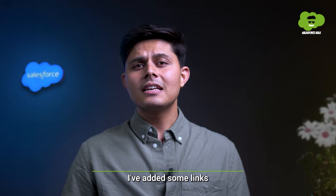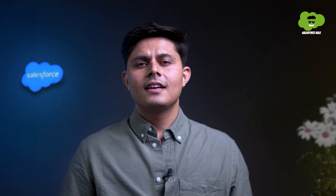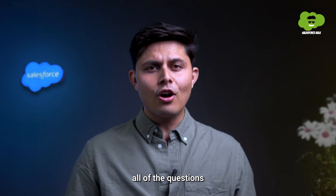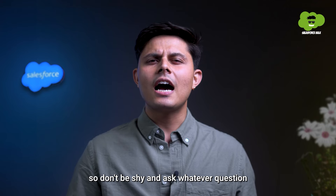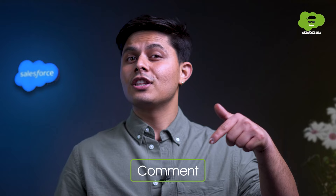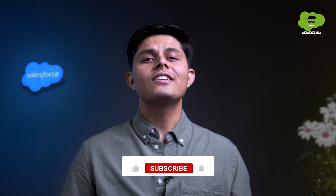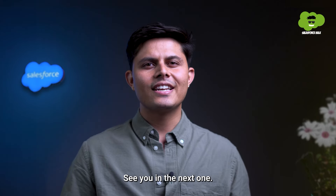I've added some links down in the description. You can also book a free consultation call. In the next video, I'll be addressing all of the questions you have been asking me on loyalty programs, so don't be shy and ask whatever question you might have down in the comments. Don't forget to like and subscribe for more intriguing content ahead. See you in the next one.